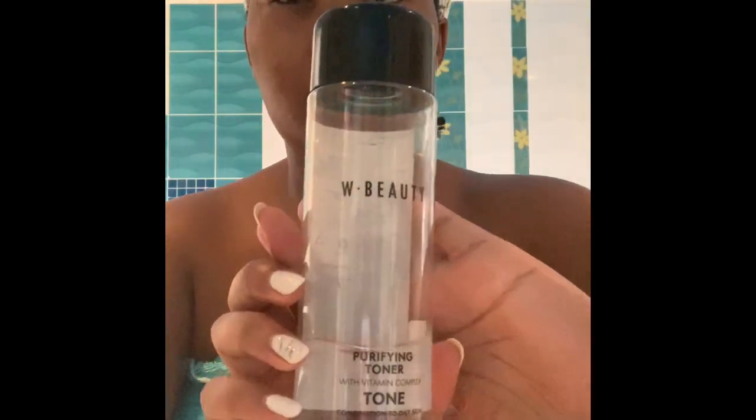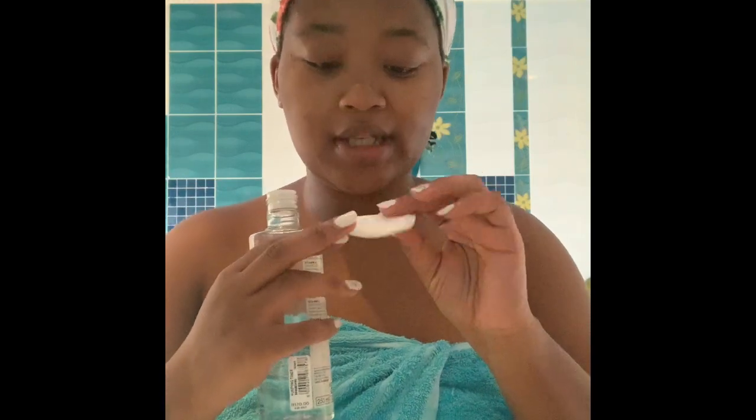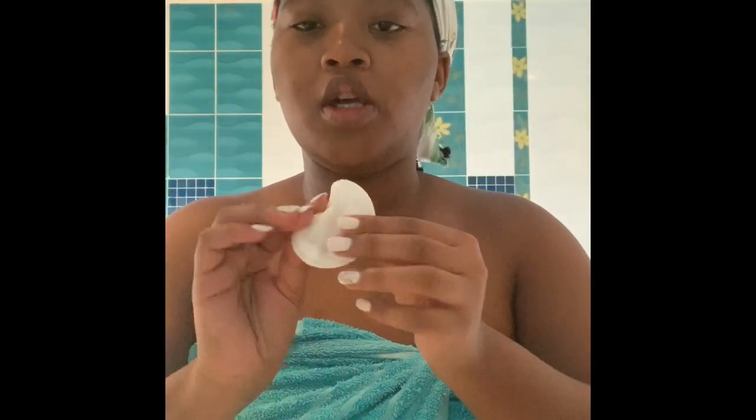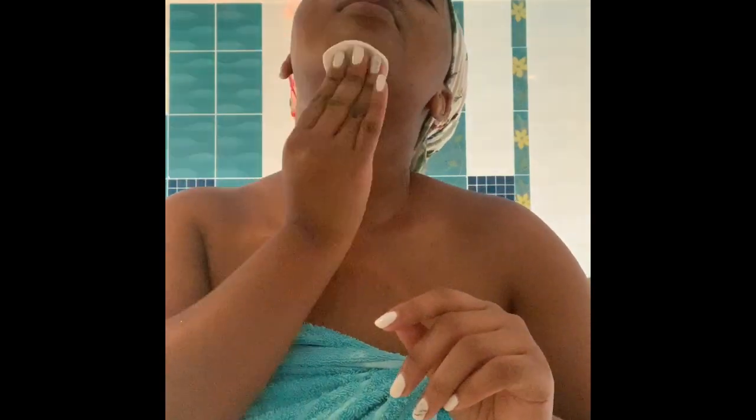So I've cleansed my face. Now I'm going to show you guys how I go about my face. I use the W Beauty — it's Woolworths Beauty purifying toner — for combination to oily skin. I get a cotton pad and then I tone my face after I've cleansed. I do this religiously every morning and every night. What's recommendable is to tone your face in the evening because you've got SPF and makeup on. I put some on my cotton pad and then swab it onto my skin.